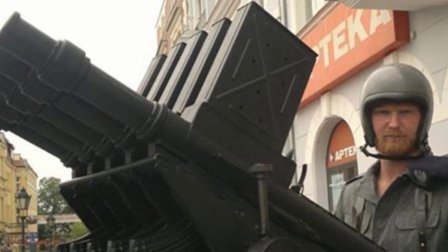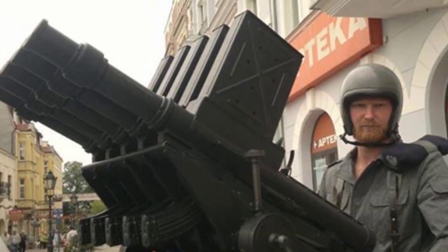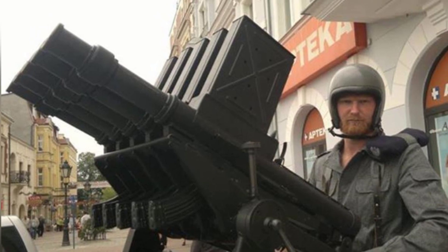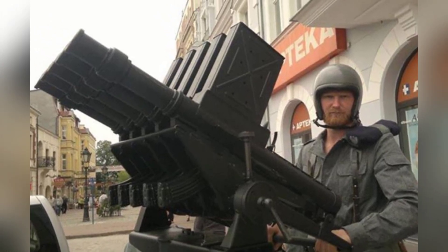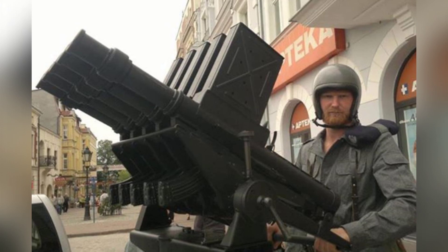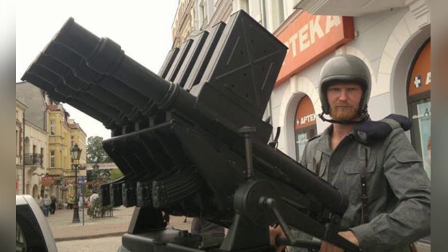In 1982, the police and paramilitary forces in Poland obtained a non-lethal riot control weapon known as the AWGL-3 launch system, which was later adopted by law enforcement departments in Hungary, Austria, and Croatia, and proved to be very effective in dispersing crowds.